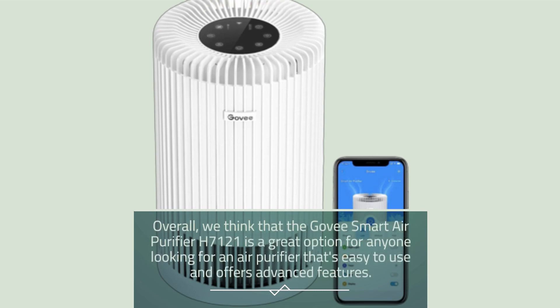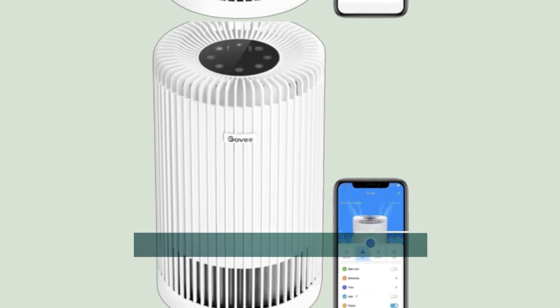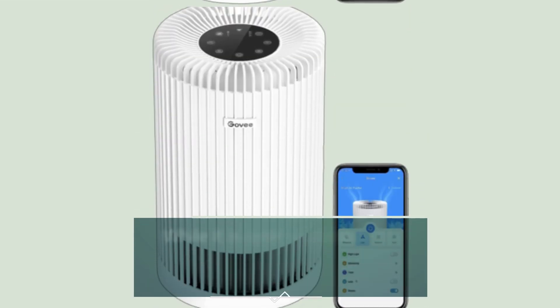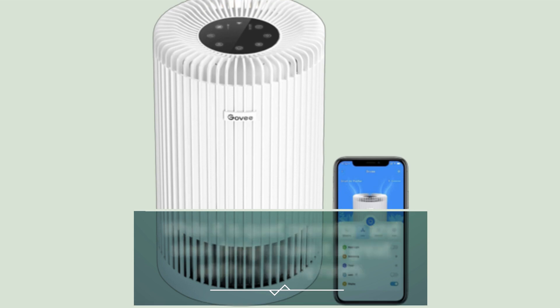Overall, we think that the Govee Smart Air Purifier H7121 is a great option for anyone looking for an air purifier that's easy to use and offers advanced features. Its smart capabilities and real-time air quality data make it a great choice for anyone looking to improve the air quality in their home, while its quiet operation and sleek design make it a great addition to any room.